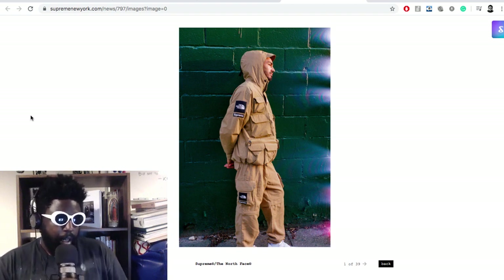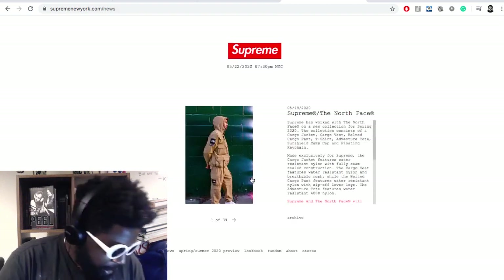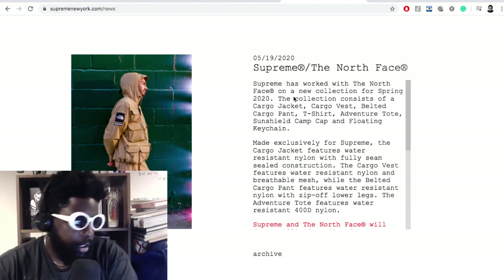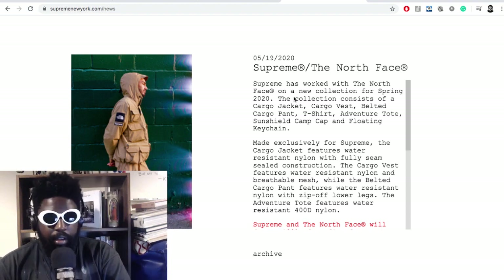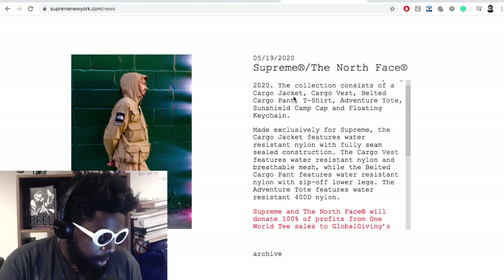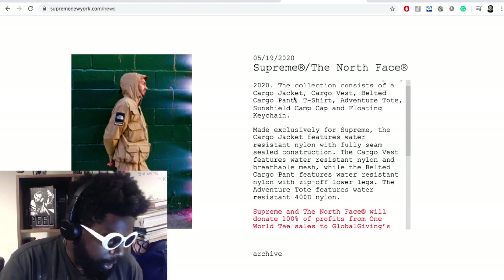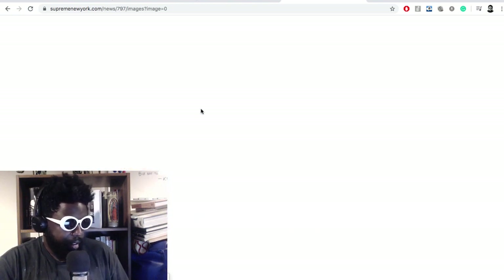I think this looks pretty good as a tracksuit two-piece. Supreme has worked with The North Face on a new collection for spring 2020. The collection consists of a cargo jacket, cargo vest, belt with cargo pant, t-shirt, adventure tote, sunshield camp cap, and floating keychain. The cargo jacket features water-resistant nylon with fully seam-sealed construction. The cargo vest features water-resistant nylon and breathable mesh, while the belted cargo pant features water-resistant nylon with rip-off lower legs. The adventure tote features 400D nylon.